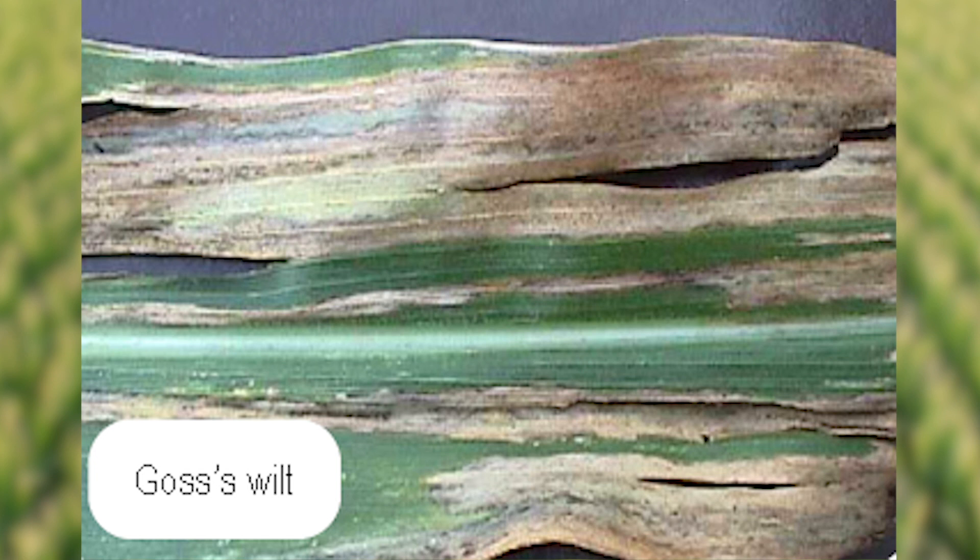I'm Pioneer field agronomist Zach Forey. There is a disease that we've been seeing more and more commonly on corn called Goss's Wilt. Goss's Wilt is a bacterial disease.